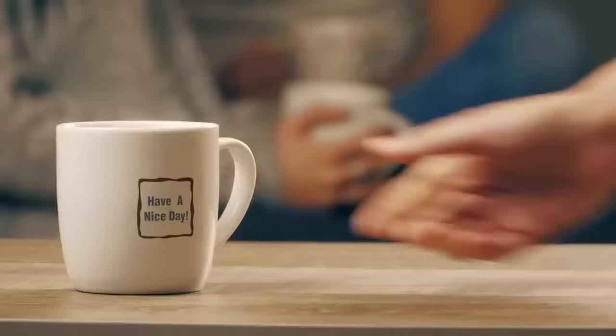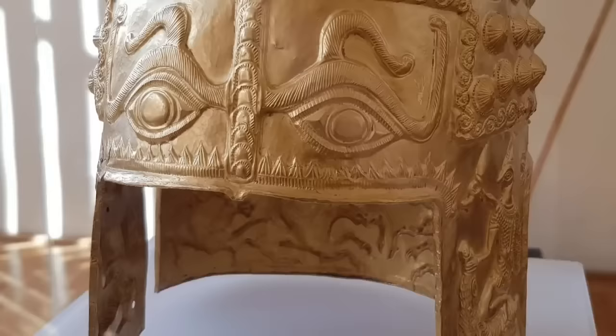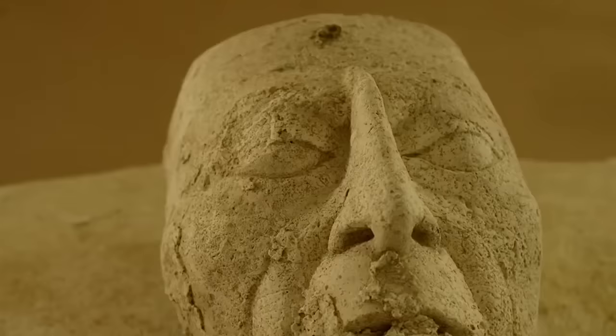To qualify as a remarkable artifact, an object has to be a little more historically or culturally significant than your average watch or phone, though. Everything you're about to see in this video is a remarkable artifact, and in some cases they're artifacts that come with more questions than answers.